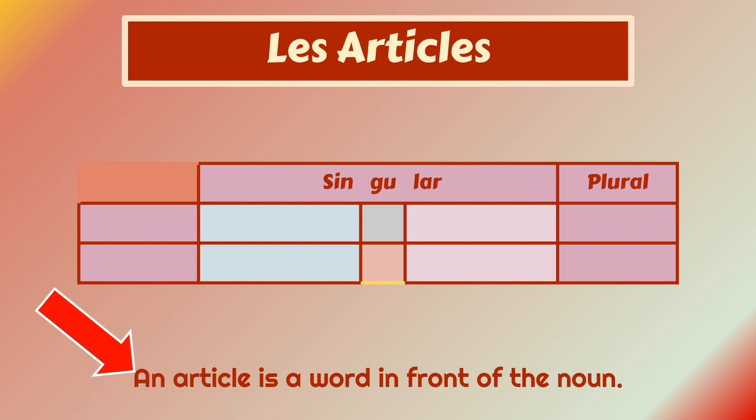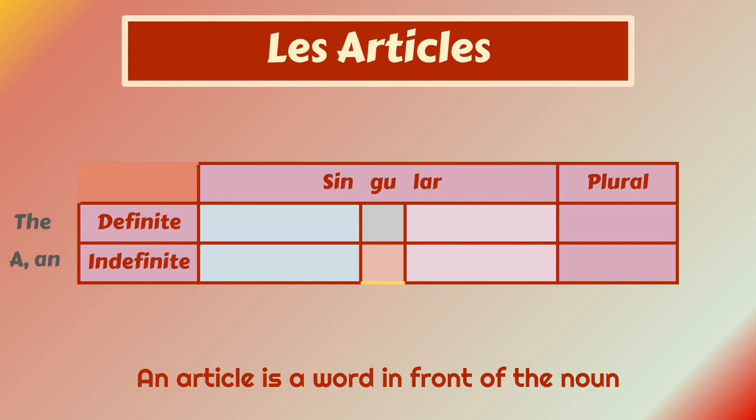An article is the word in front of the noun. You have definite articles like 'the', and indefinite articles — there are two of them: 'a' and 'an'. 'An' is for the nouns that start with a vowel.